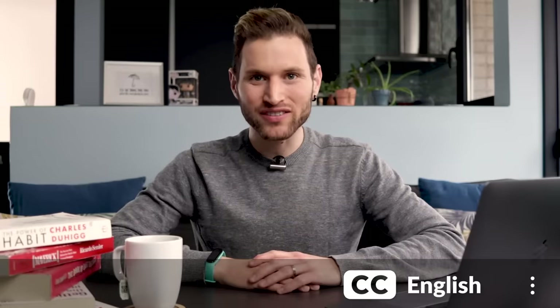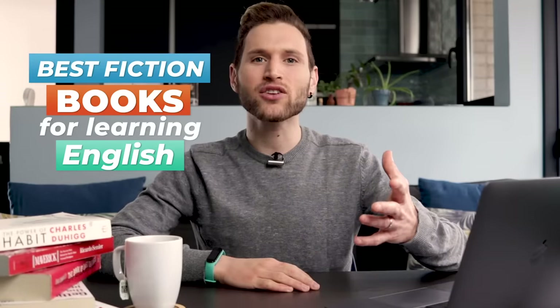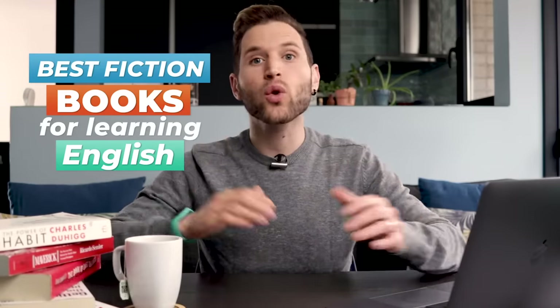We're going to look at a bunch of different books that go from intermediate to advanced level and cover all sorts of genres, so pretty much anyone watching will be able to find something they're really going to love. We won't be looking at any children's books because they tend to have strange, obscure vocabulary that isn't so practical for your actual English use.